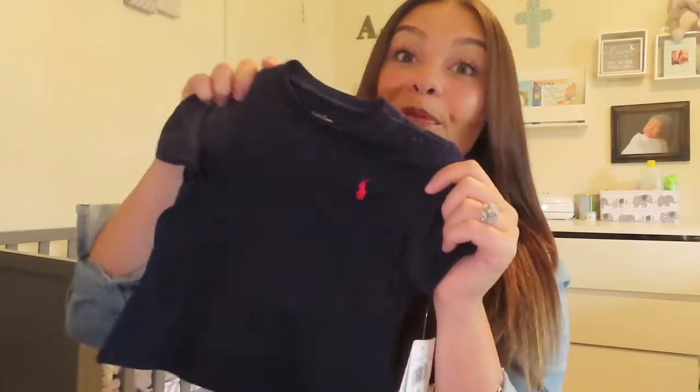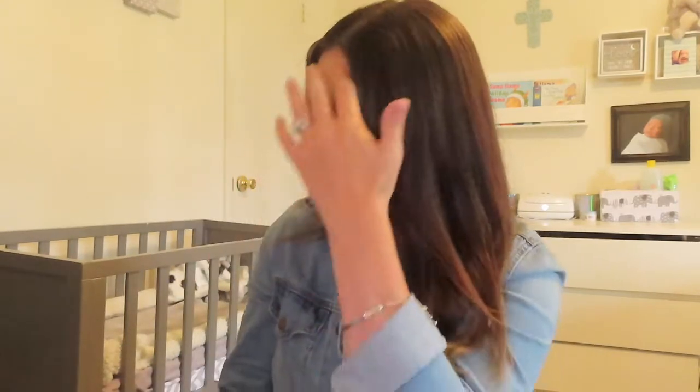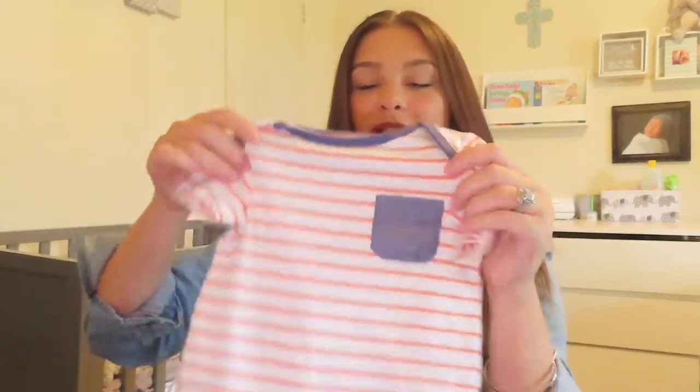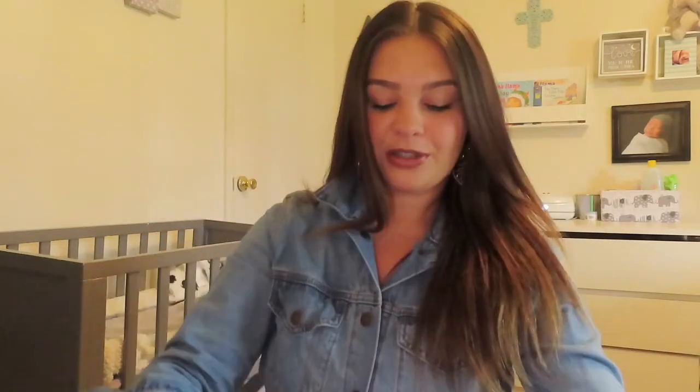The next thing I got for Angel is this little polo shirt that I found at Marshall's for $3. These are originally like $13 or $14, and I found it for $3 at Marshall's — super cute. I actually got a red one as well because $3 for a polo shirt, you never really find that. The next thing is from Target. I got this little shirt from Target for $3.99, originally $5.99. I just thought it was super cute.